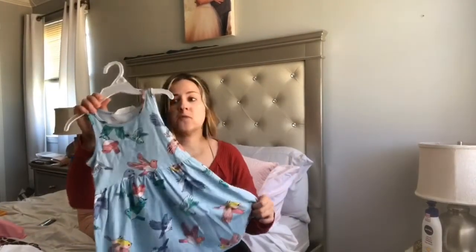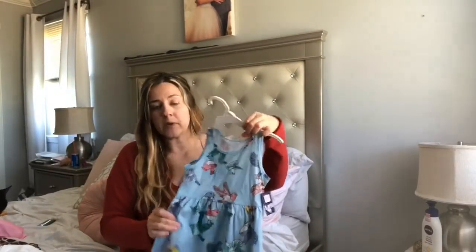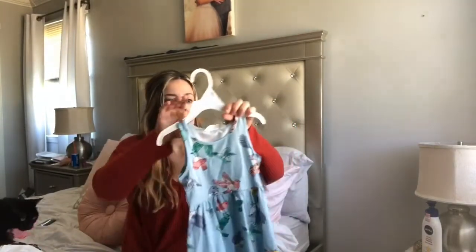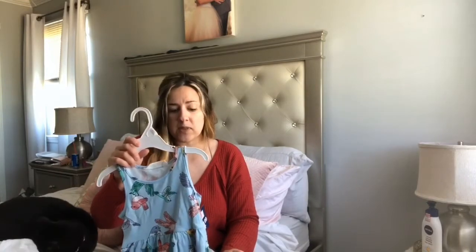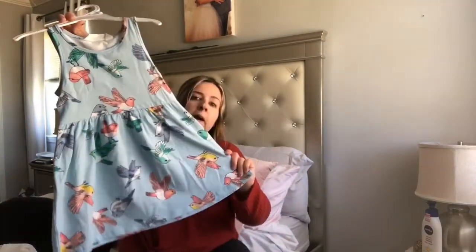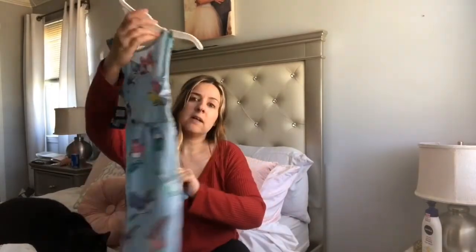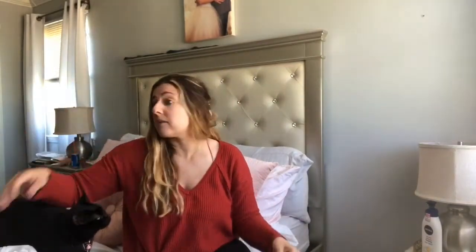This dress is from H&M, but it's actually from a store in Brooklyn called D2. They get shipments — maybe overstock or items with minor issues — and this dress is $4.99. It has little sparrows all over it. If you guys are ever in Brooklyn, you should go check that store out; it has a lot of really cool things.